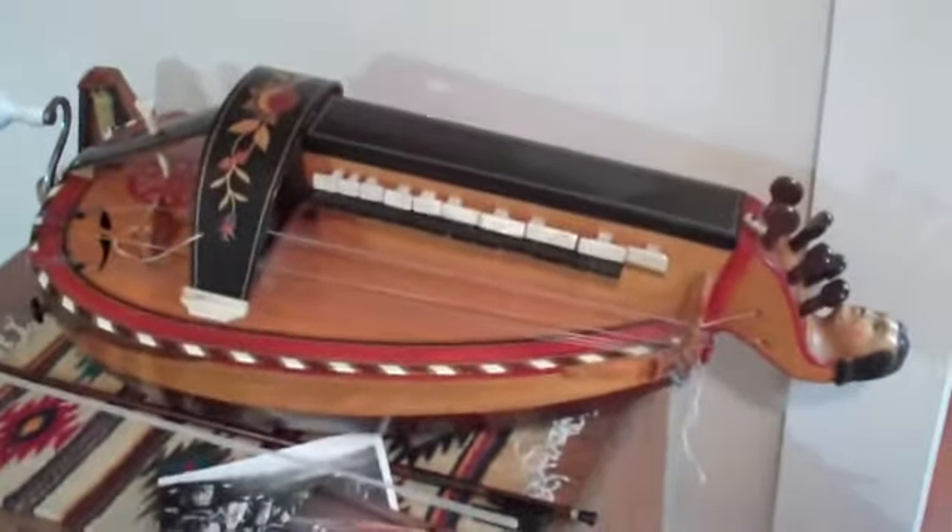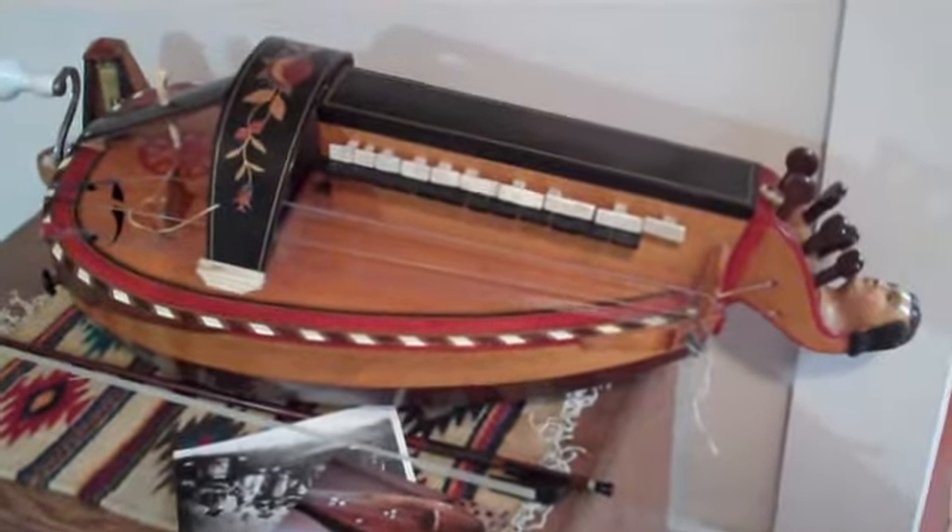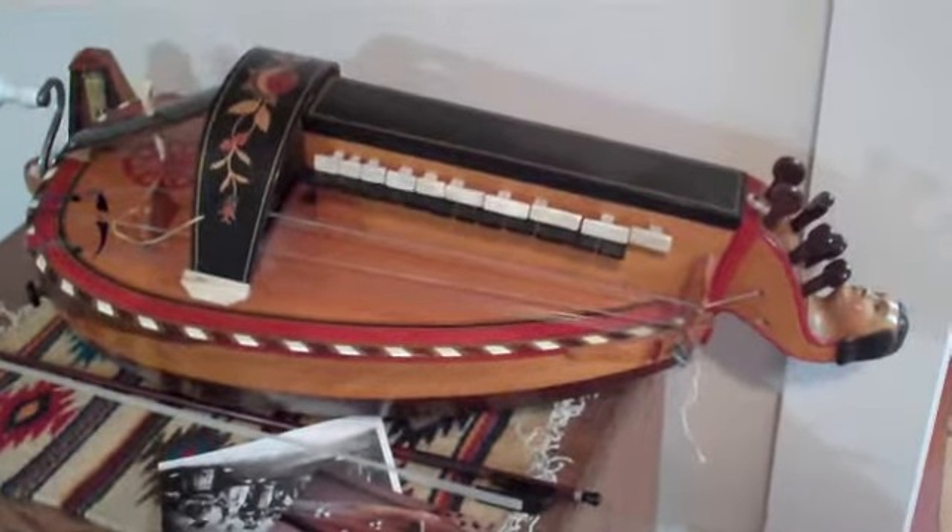And then we'll go over here to a Pajot Jun hurdy-gurdy that was made in the early 1900s — around 1910 or so. That's what I was told. It's a French maker.